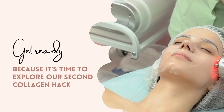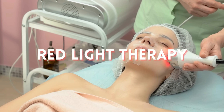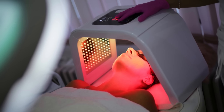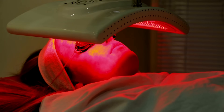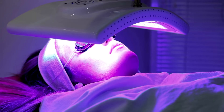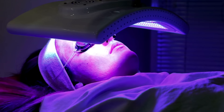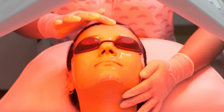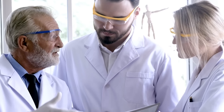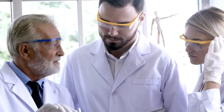Get ready, because it's time to explore our second collagen hack: the fantastic world of red light therapy. What exactly is red light therapy, and how does it work to boost collagen levels? Red light therapy, also known as low-level laser therapy or photobiomodulation, involves exposing your skin to specific wavelengths of red and near-infrared light. These wavelengths penetrate the skin and are absorbed by cells, stimulating the production of collagen, elastin, and other proteins that help maintain healthy, youthful skin. There's a wealth of scientific evidence supporting the effectiveness of red light therapy for collagen production.